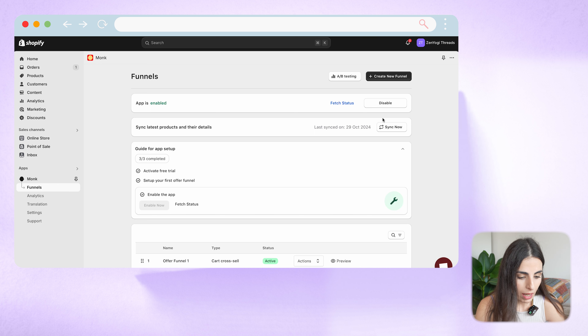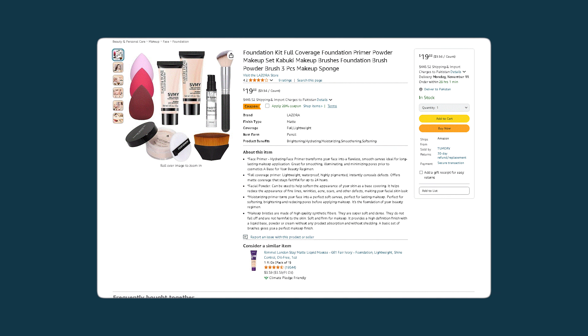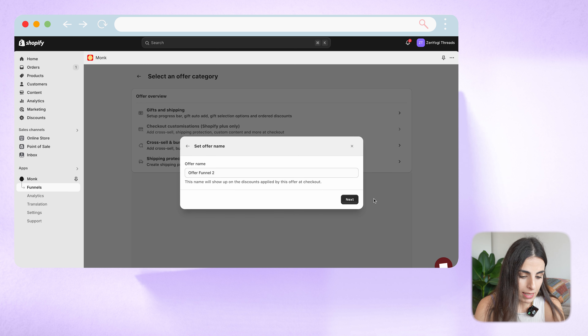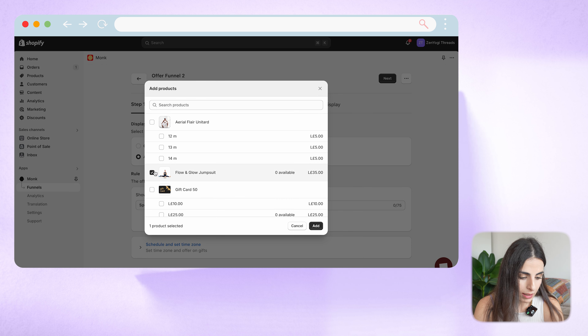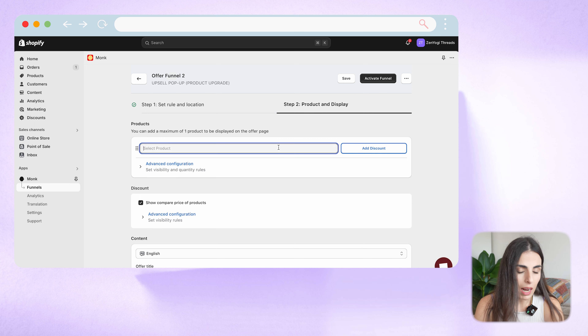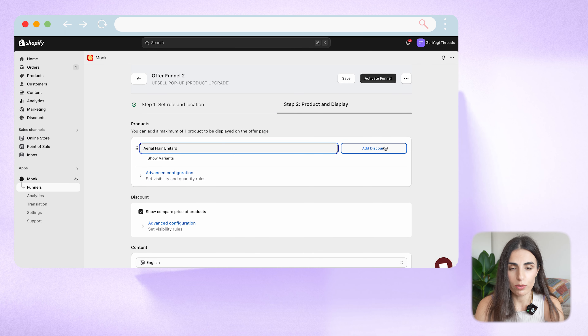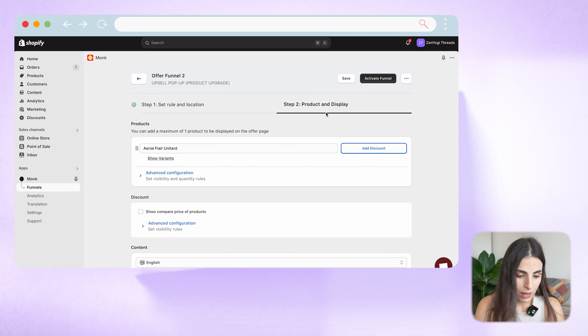Now let's go back and set up an upsell offer. Go to Funnels and click on Create a New Funnel, then go to cross-selling and choose upsell. In case you don't have a product you can upsell — meaning no better or other versions — what you can do is create a bundle and upsell through it. For example, foundation, primer, and a brush, upselling the foundation by offering the full bundle at a smaller discounted price. I want the pop-up to be displayed on add to cart, so I'll click next, call it Offer Funnel Two, choose a specific product, click next, and select my upsell option. You can also add a discount here to give customers an additional reason to buy the more expensive option. I'll set 5% and click Activate Funnel.